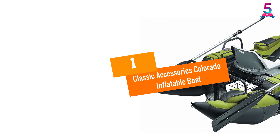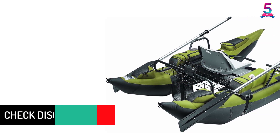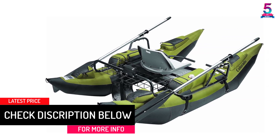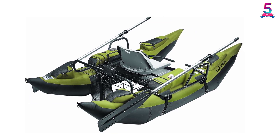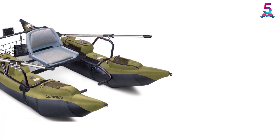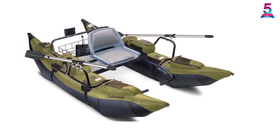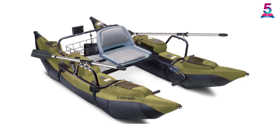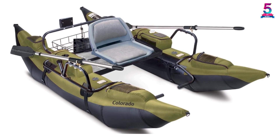At number 1, the Classic Accessories Colorado Inflatable Boat. The product has been featured under Amazon's Choice for its high quality and great reviews. It is one of the most comfortable boats if you ride it alone. The seat cushion is well padded and the rod holder can be mounted in three different ways. There are also three oarlock positions and the seat is foldable. The maximum weight capacity is 400 pounds and the company provides two years of warranty.